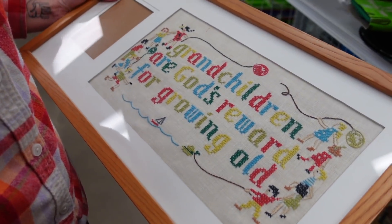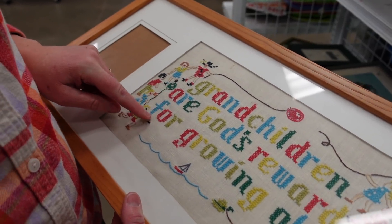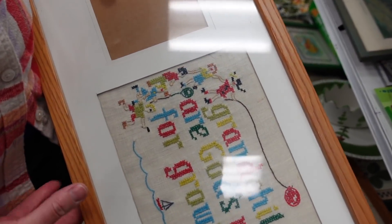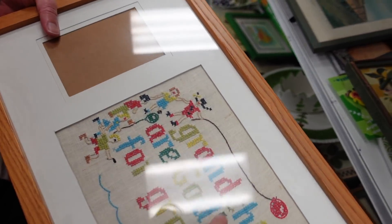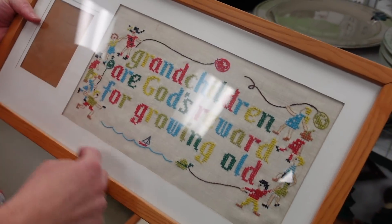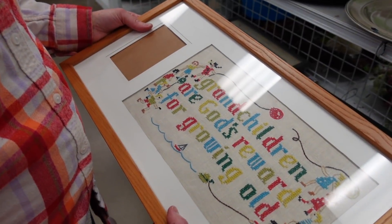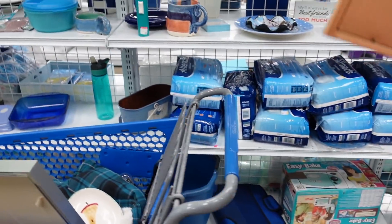Dagny found this framed stitchery and she really liked it. She was trying to talk me into buying it, saying I could take it out of the frame. I just looked at her and said, well, you can take it out of the frame. So in trying to talk me into buying it, she talked herself into buying it. You can actually find it in her eBay shop, linked down in the description under Shop with Our Friends. It was a really nice piece — just think of all the time spent stitching it. I loved the subject matter — grandma and grandchildren.